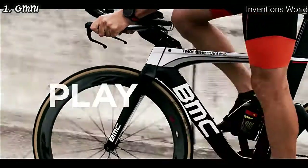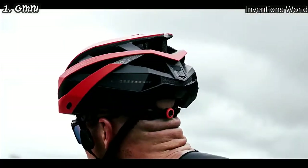Combined with a wind-resistant microphone and your smartphone, you can play music, listen to voice navigation and ride data, and even take calls.